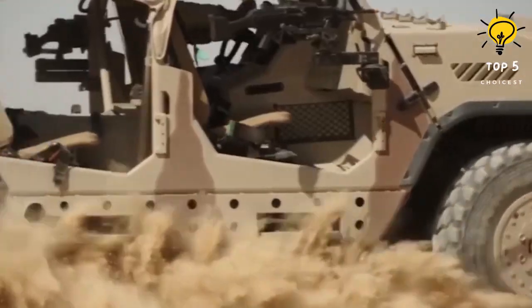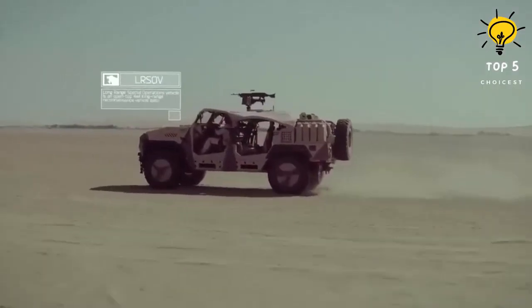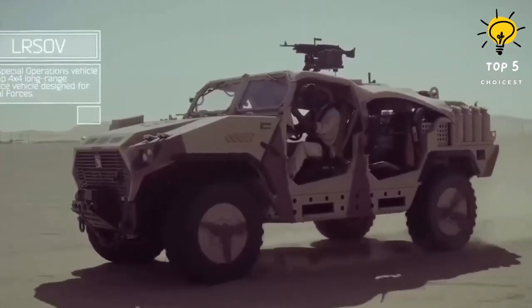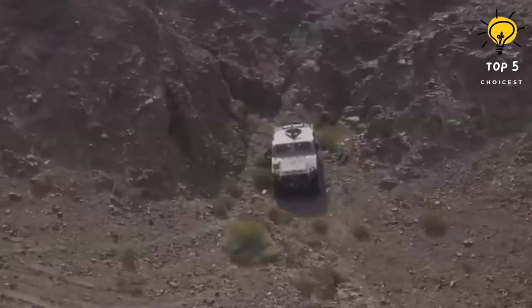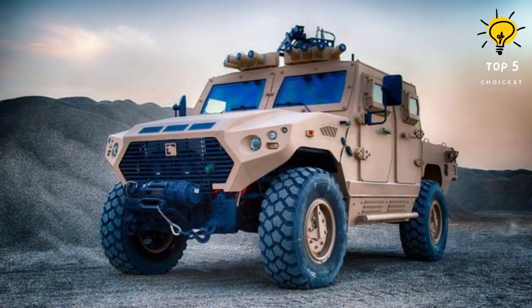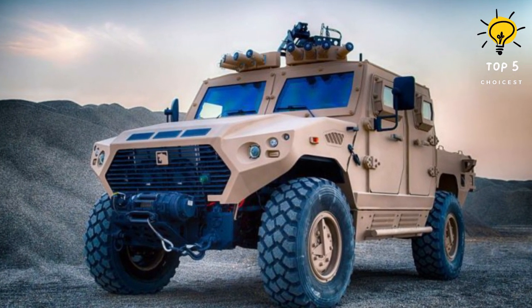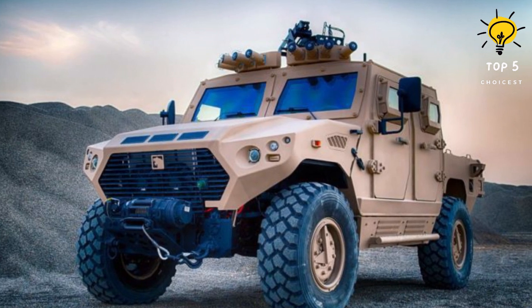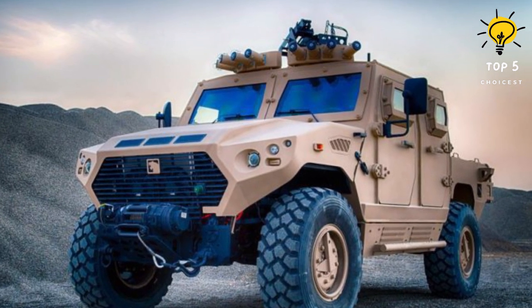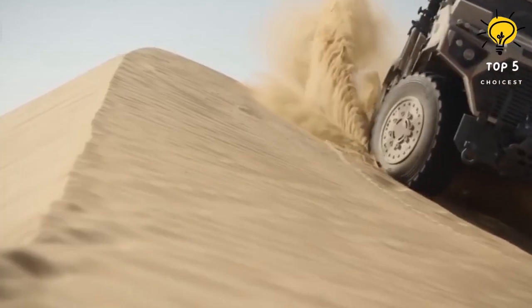It can also be armed with automatic grenade launchers and small rifles to enhance firepower. Optional features include ballistic and blast protection systems, night vision equipment, blast belly plates, and personal weapon mounts. Powered by a diesel engine with a maximum power of 296 horsepower, the vehicle has a maximum speed of 110 kilometers per hour and can travel up to 700 kilometers at a cruise speed of 100 kilometers per hour.